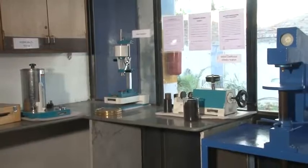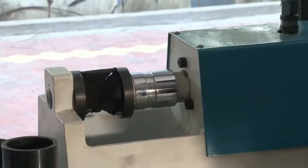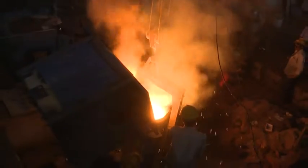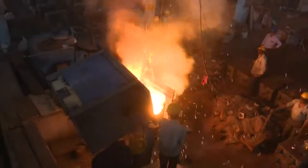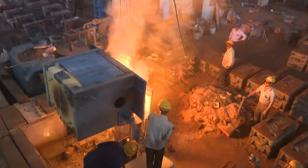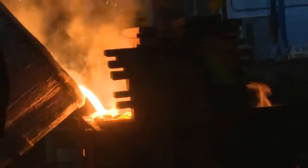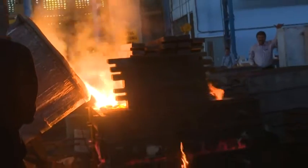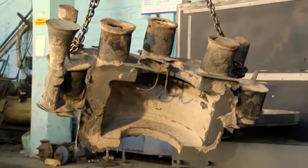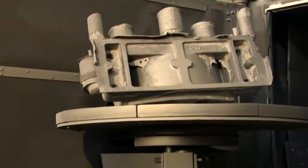The material testing laboratory has the ability to test physical properties and the impact value of a test piece. There are two induction furnaces of 500 kg and 1000 kg capacity respectively. This foundry unit produces steel casting, ductile iron, and graded cast iron, with the capacity to make a single piece casting of up to 850 kg.